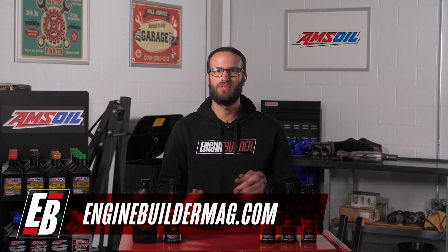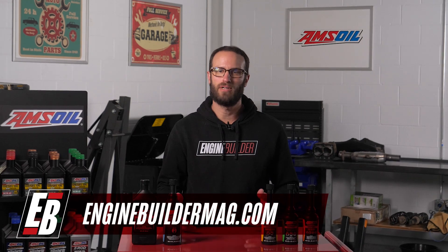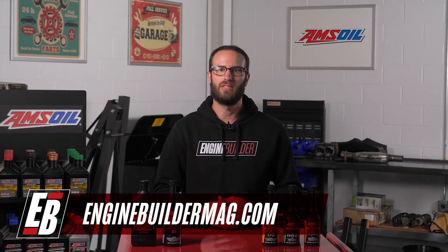That does it for this episode of Amsoil Garage. Make sure you like, comment, and subscribe if you haven't already, and we hope to see you on the next episode.